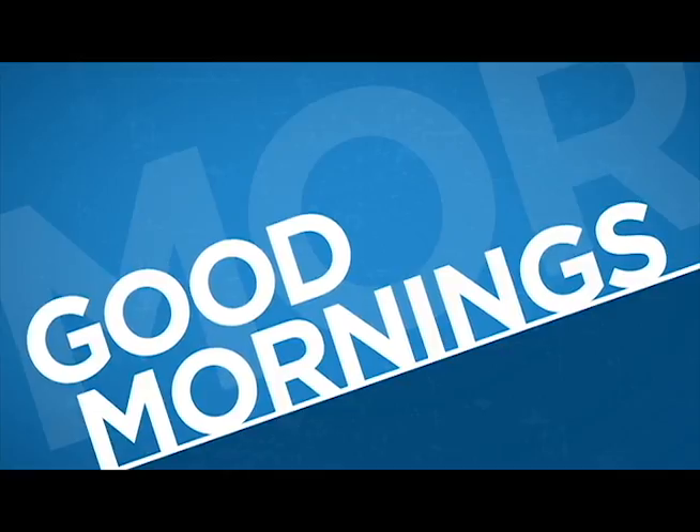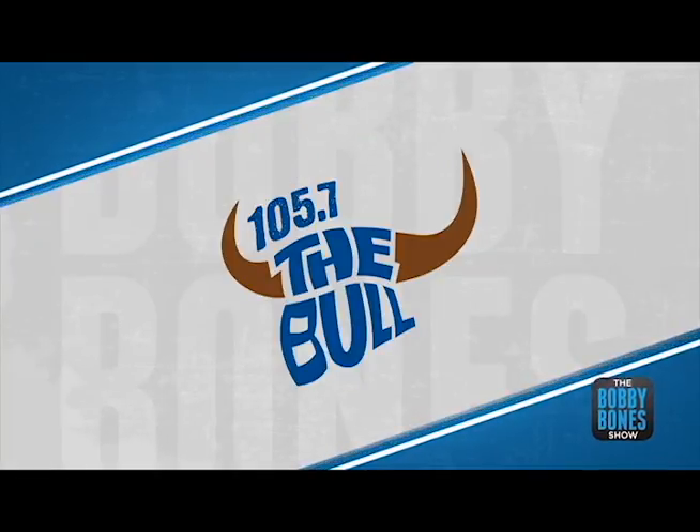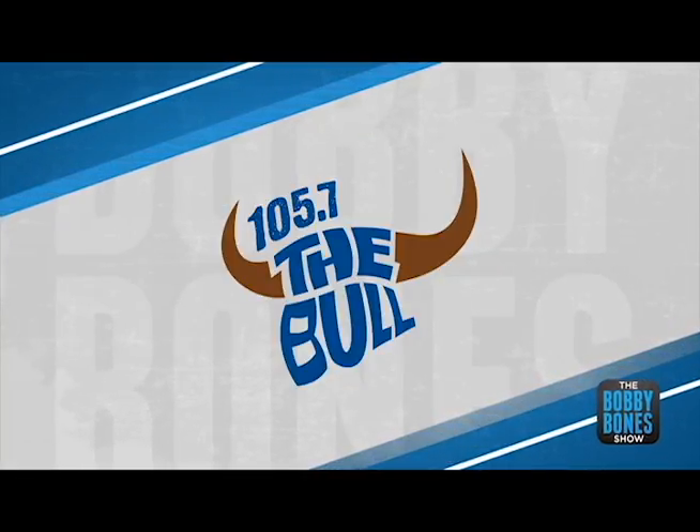The Bobby Bones Show — music, laughs, and a whole lot more. Listen to the Bobby Bones Show for the biggest laughs and the best in country. Weekday mornings on 105.7 The Bull, Augusta's number one for country.